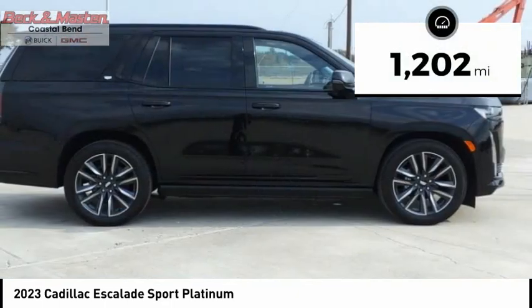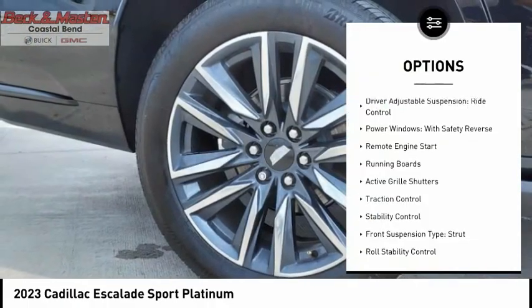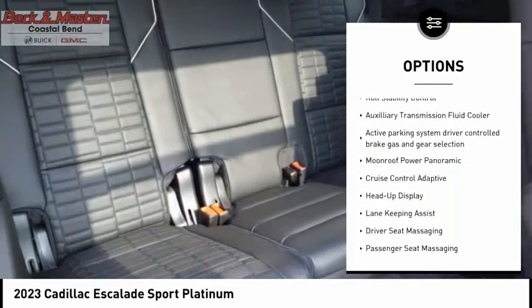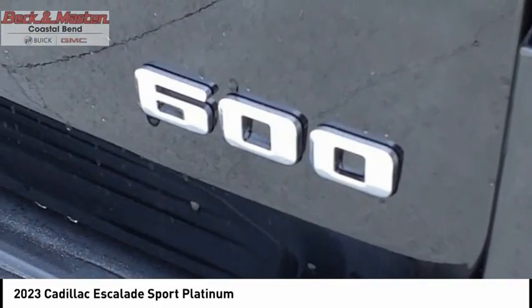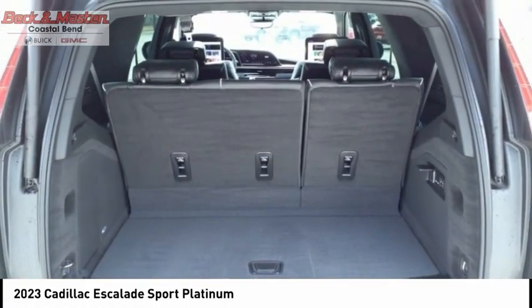This vehicle has less than 2,000 miles. Here are some of this vehicle's great options: driver adjustable suspension, ride control, power windows with safety reverse, remote engine start, running boards, active grille shutters, traction control, stability control, front suspension type strut, roll stability control, auxiliary transmission fluid cooler.